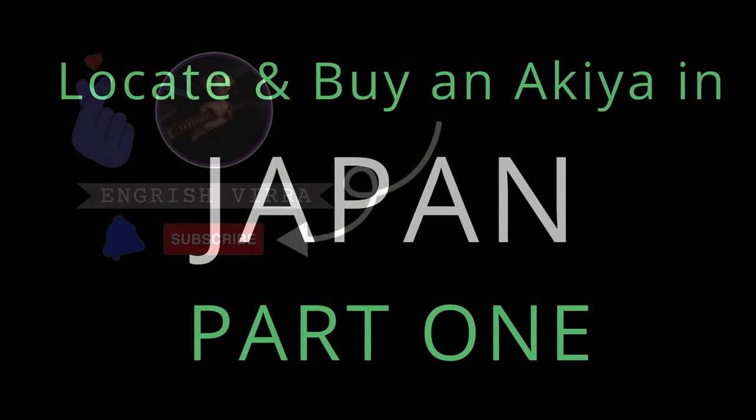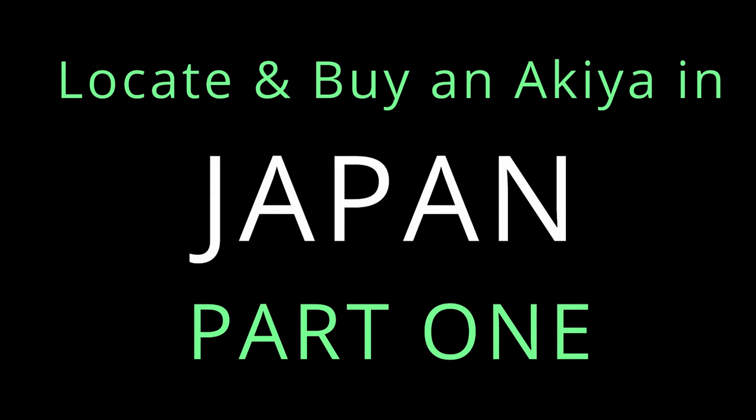Hello everyone, this is Brandon. Welcome to part one of three: how to locate and buy an Akiya in Japan and what it costs.